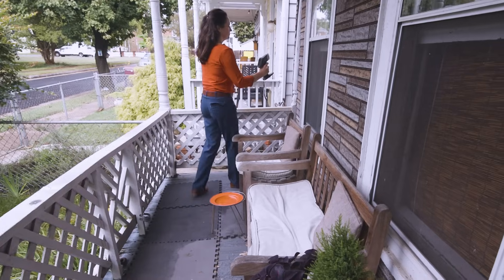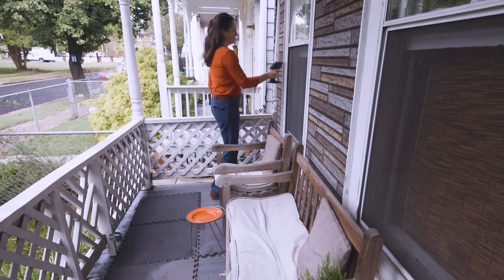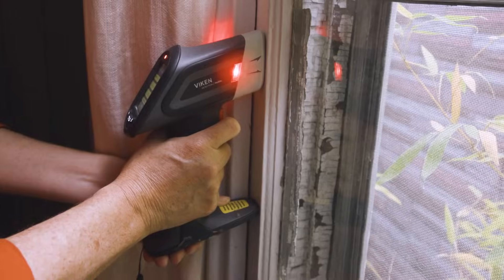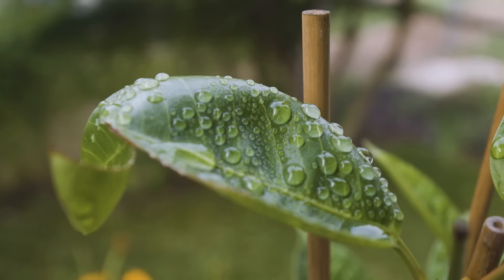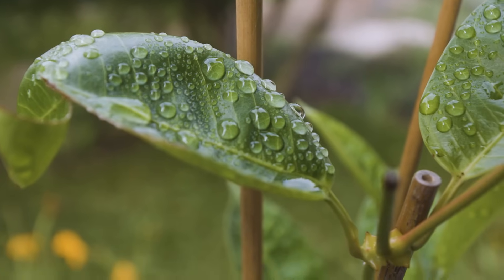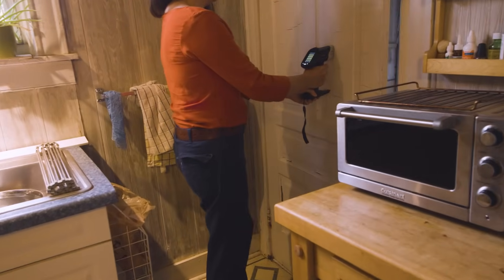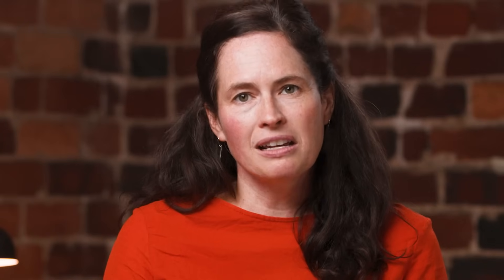Our lead inspector will come to your home and identify the presence and condition of any lead-based paint. We'll do soil testing and dust wipe sampling — it's a thorough review of any lead-based paint hazards in the home. After that, we create a customized plan for your home and use a certified lead abatement contractor to address any hazards we find.